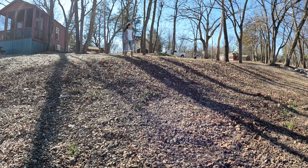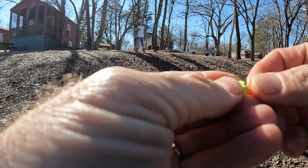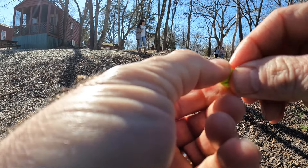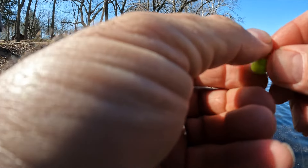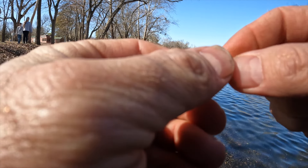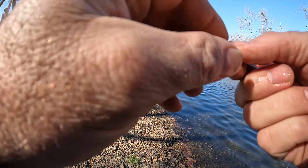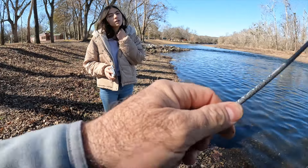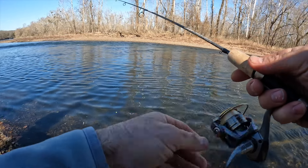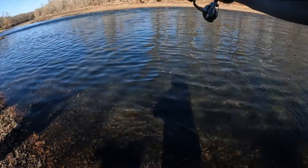Hey kiddo, I caught one a second ago. Did you let it go? No, it's on my stringer. A stringer is what you put the fish on — it's in the water right over there, that stick's tied to it. Val went after my fish but she didn't get it — she was just tackling it.